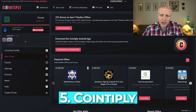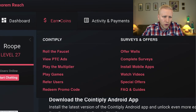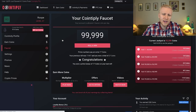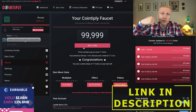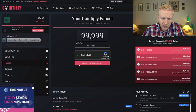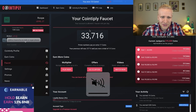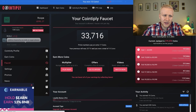The fifth website is Cointiply. I have around $3 in my account. You can also make money by clicking a button twice a day — come to Earn Coins, Roll the Faucet, complete the reCAPTCHA, and click the button. You can hear the sound — you won 10 coins. That's how you can earn free points every day.